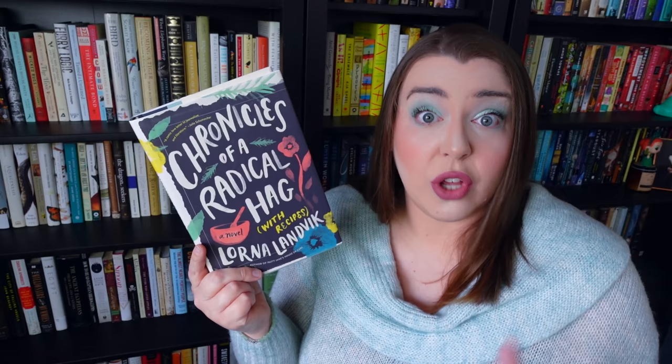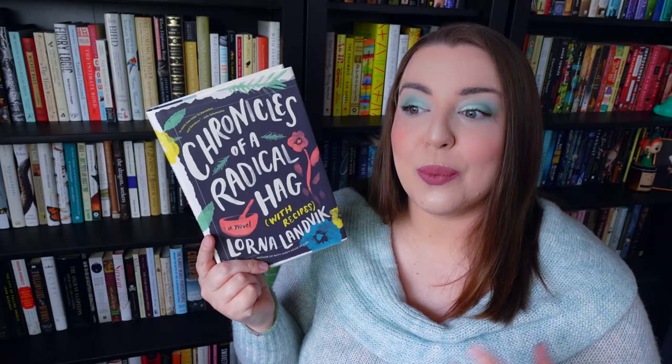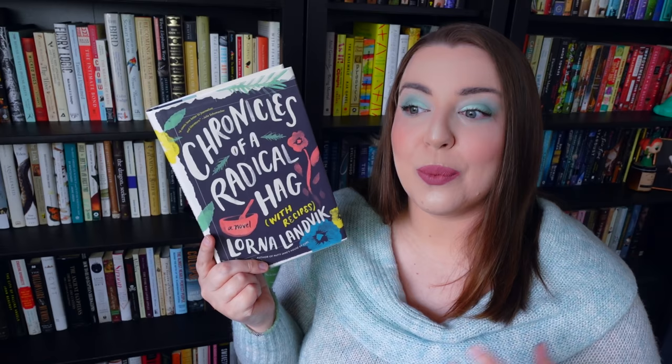The next book I picked up also has recipes in it. It's called Chronicles of a Radical Hag by Lorna Landvik — and yes, I did buy it because of the title. This book takes place in the aftermath of the death of a small-town newspaper columnist. The main character is the publisher of that paper, who steps in to start reprinting the columnist's old columns. Through that process, she starts to gain insight into the columnist's life, and it seems like some old small-town secrets might be revealed. This book seemed like part Gilmore Girls, part Dear Sugar, and part Ruth Reichl — and for those reasons, I had to have it.